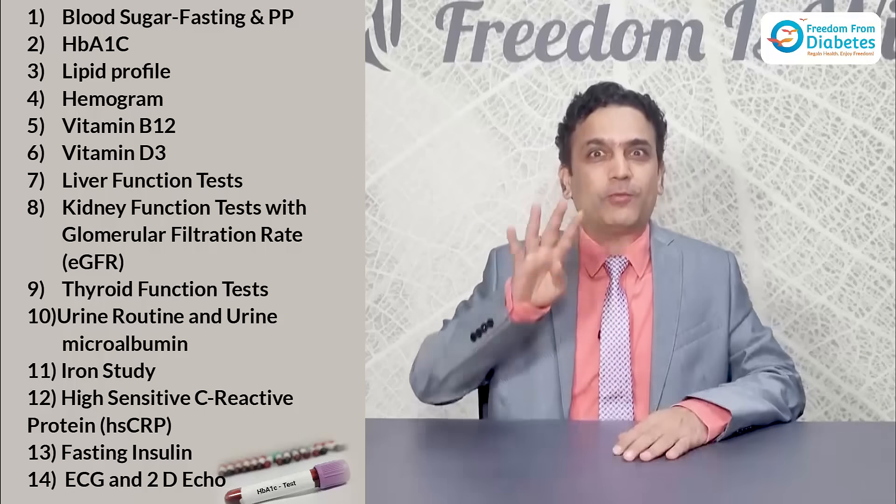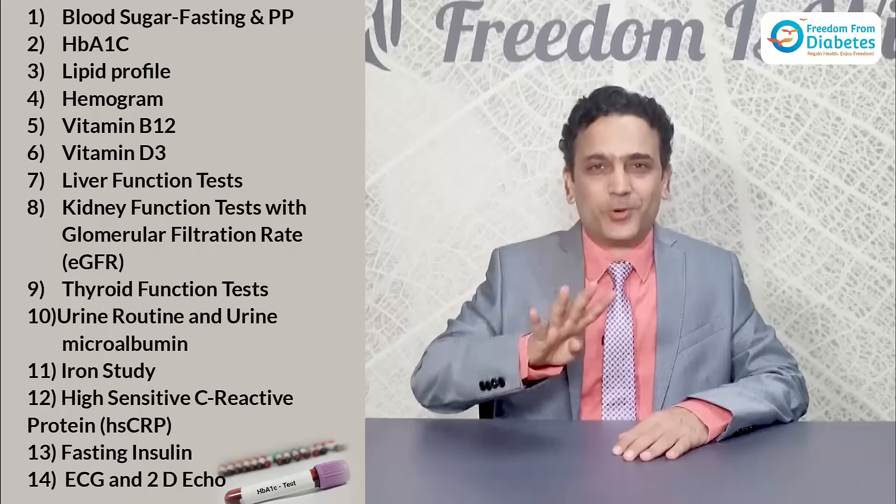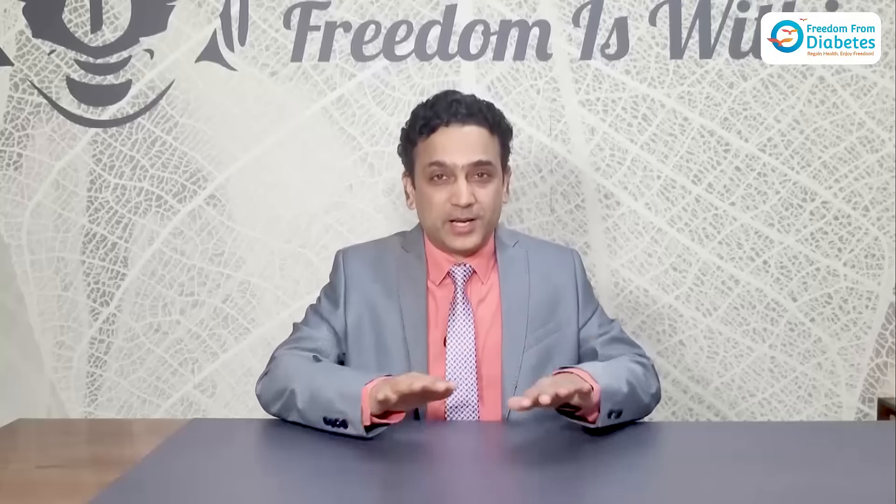Ensure you get all 14 blood and urine tests done — the full battery — to understand what's happening deep within you.